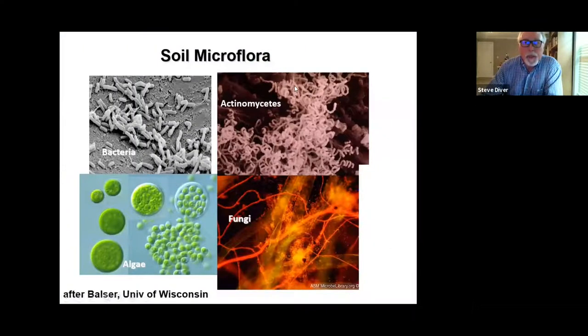In soil microbiology, we talk about soil microflora — bacteria, actinomycetes, algae, and fungi — many tens of thousands of species in each group, different genera, multiple species within each genus, all with different functions. The earthy smell you detect in healthy soil comes from actinomycetes, which also produce antibacterial, antifungal, and antivirus materials.